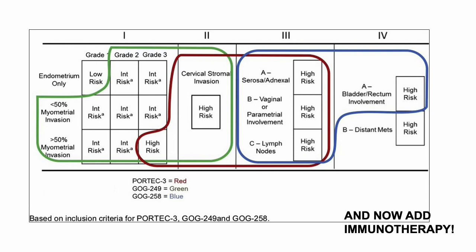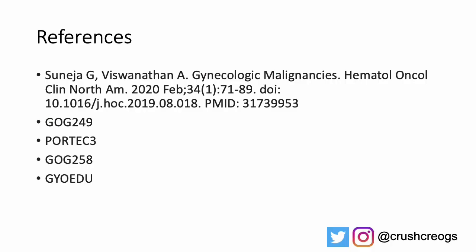Hopefully this schema now makes more sense based on the eligibility and inclusion criteria for each study. A small note: when thinking about advanced and recurrent endometrial cancer, we will be adding immunotherapy based on late-breaking studies presented at SGO. Very exciting time for endometrial cancer.